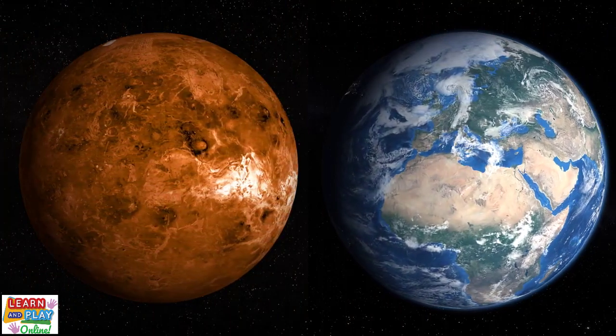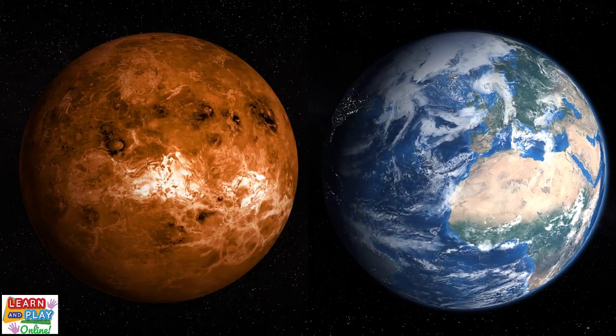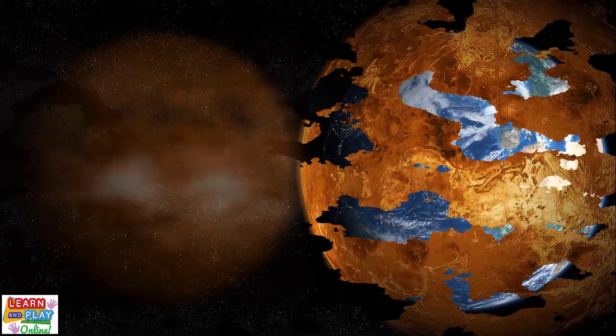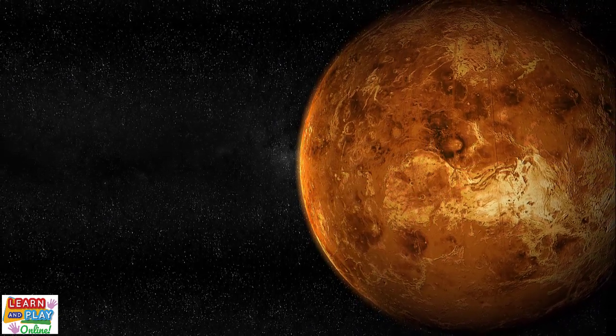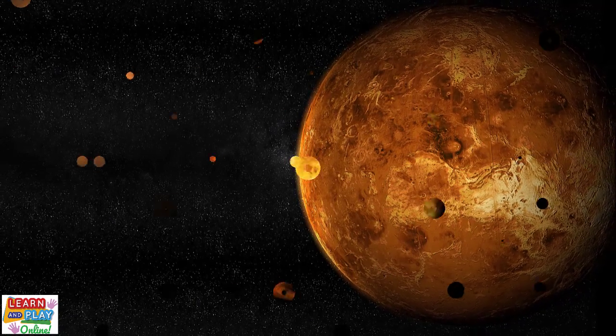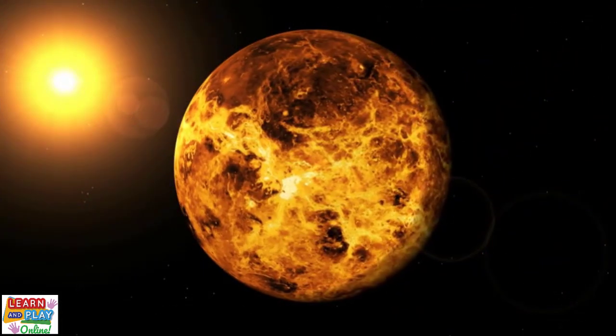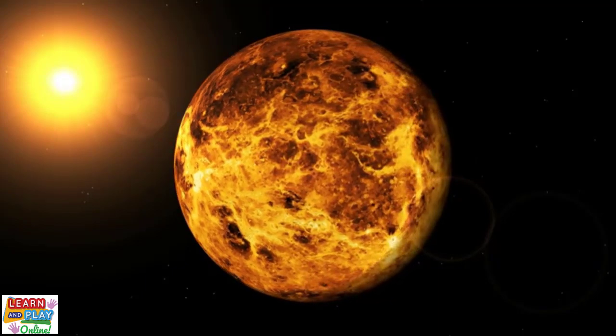However, Earth is slightly bigger. Venus spins very slowly in the opposite direction to Earth. Its rotation is so slow that one day on Venus is the same as 243 Earth days. However, Venus takes just 225 Earth days to make a full orbit around the sun. Just like Mercury, Venus does not have any moons.